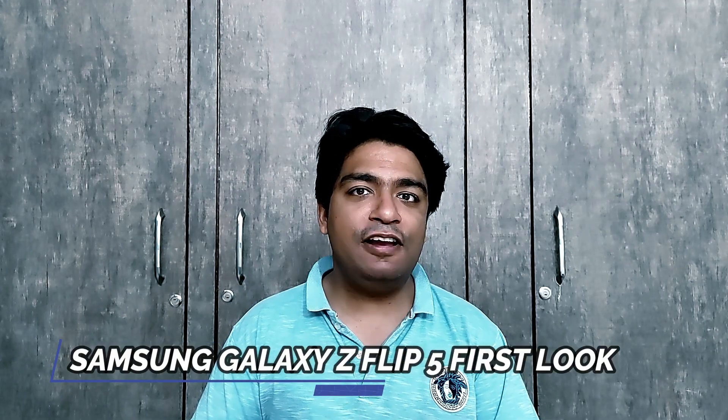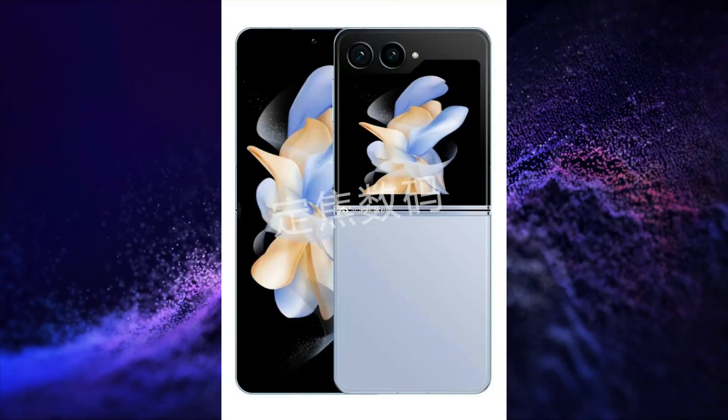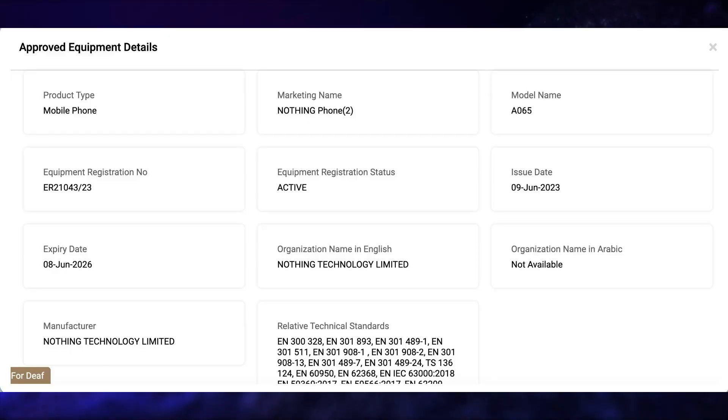The Samsung Galaxy Z Flip 5's first look is here. The Nothing Phone 2 has received TDR-A certification. The Sony Xperia 1Z and Sony Xperia 10Z smartphones have received NBTC certification.